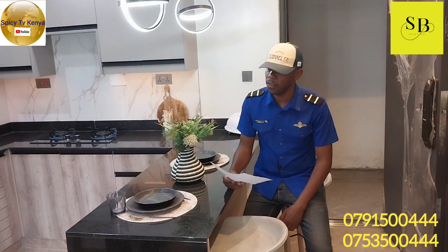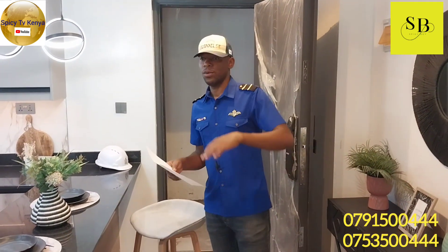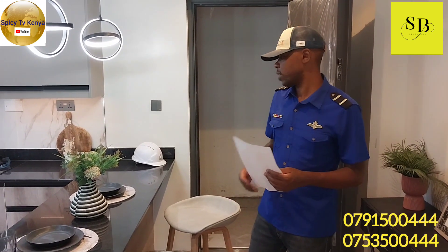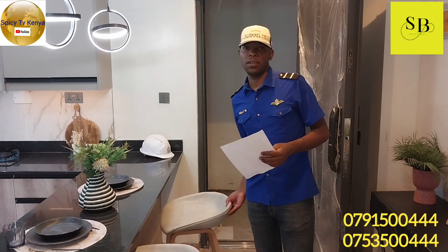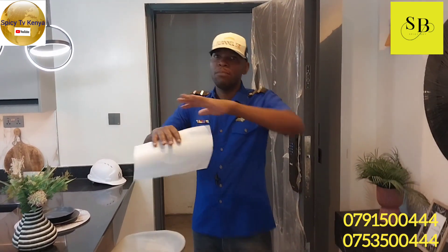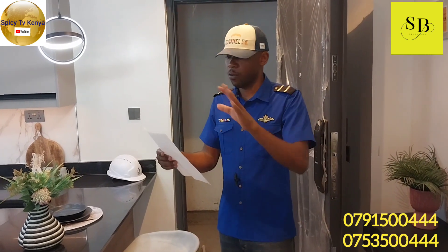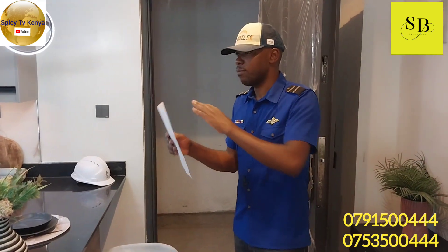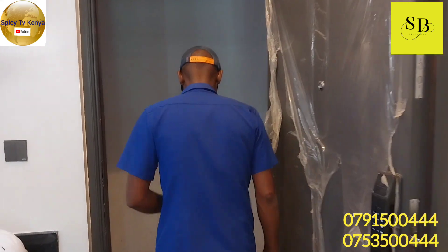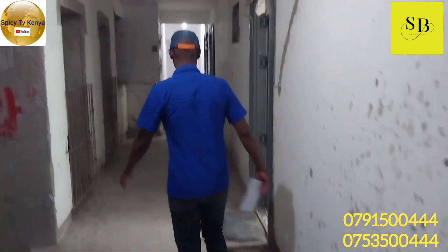This is Padmore Residences. You can contact me and I can give you directions on how to get to this place. Now we're moving to another one bedroom of the same size but a different design — the direction of the bedroom is different. So we're going to the next one with a different design.